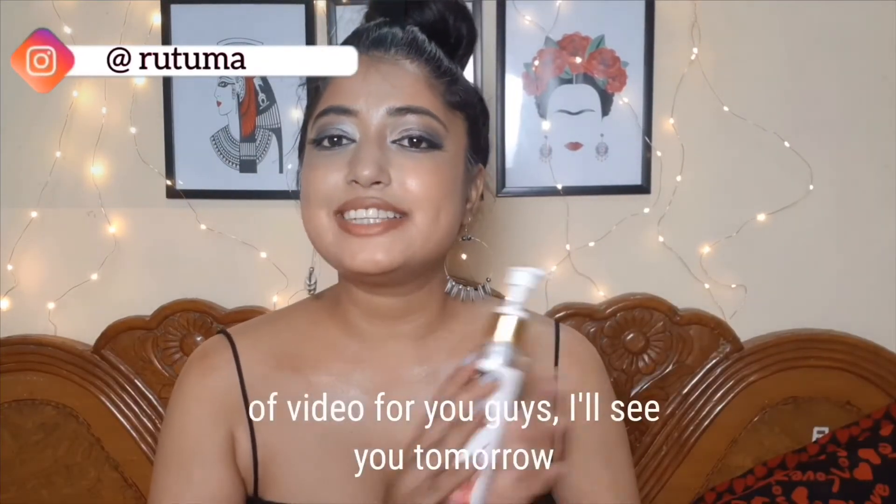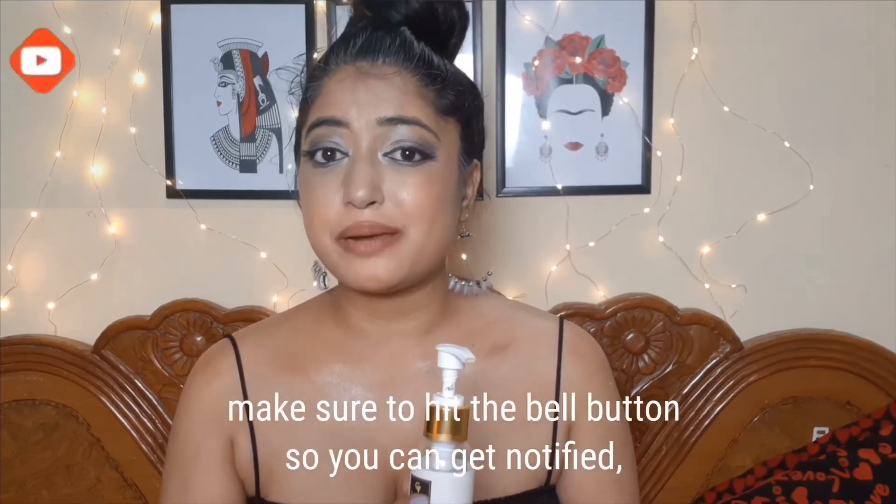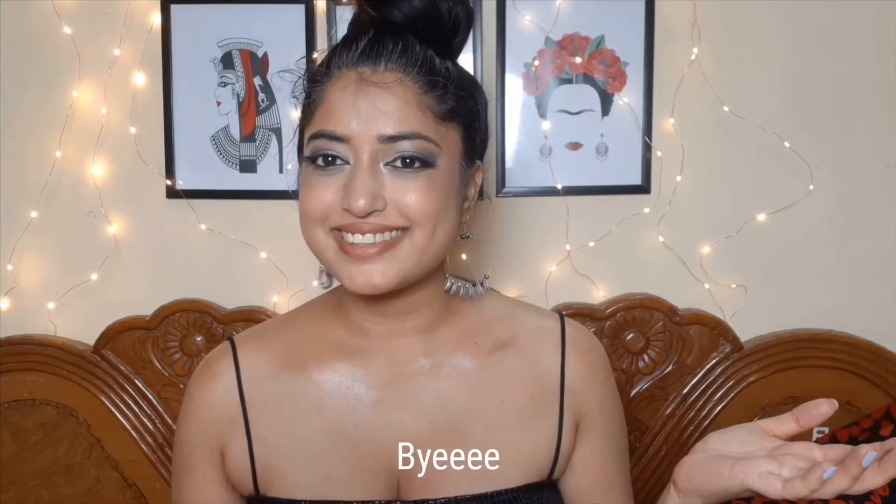That's it for today! I love making this kind of video for you guys. I'll see you tomorrow — make sure to hit that bell button so you get notified, and if you're new, why don't you consider subscribing? Bye!